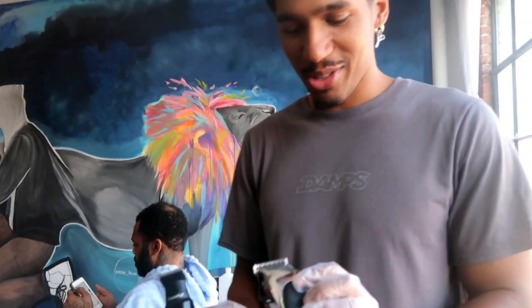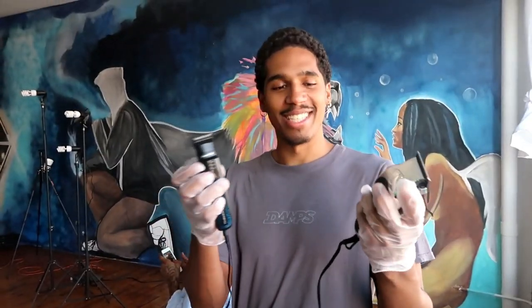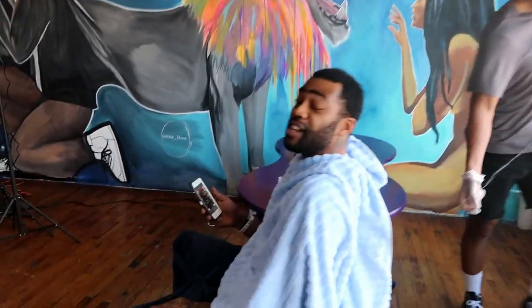So I showed you guys my $2,000 clipper set — now we got the Walmart clippers. This can't be more than $20. We're gonna make it work on this guy. We get it done regardless.